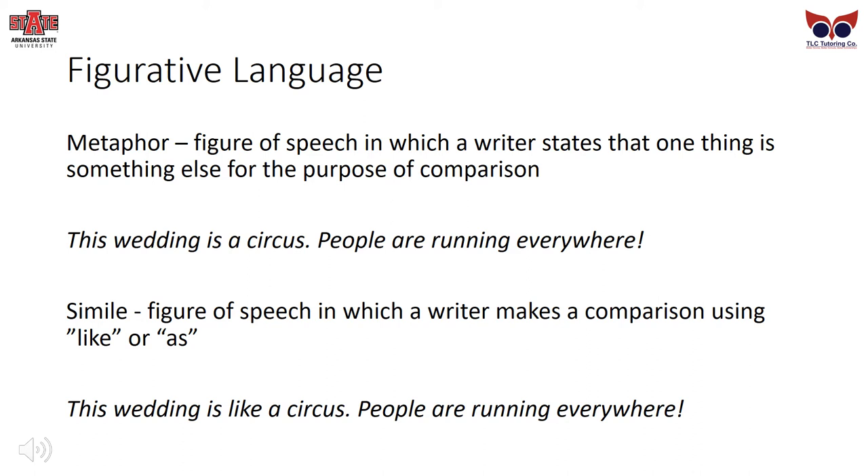A metaphor is a figure of speech in which a writer states that one thing is something else for the purpose of comparison. For example: 'This wedding is a circus — people are running everywhere.' I have stated the wedding is a circus, which allows me to show how strongly I feel about the comparison. A simile is a figure of speech in which a writer makes a comparison using like or as — 'This wedding is like a circus.' A simile is very much like a metaphor, but somewhat less intense in its comparison.